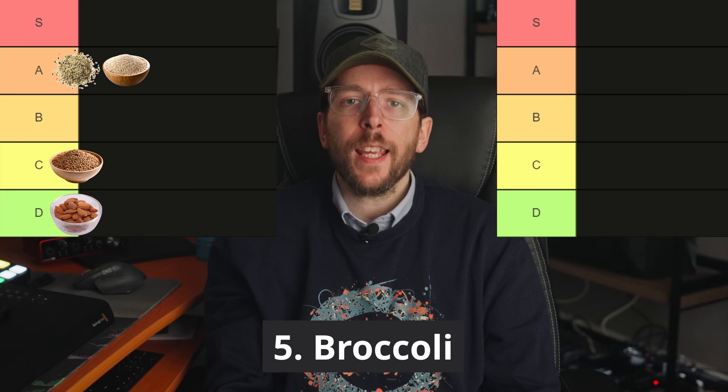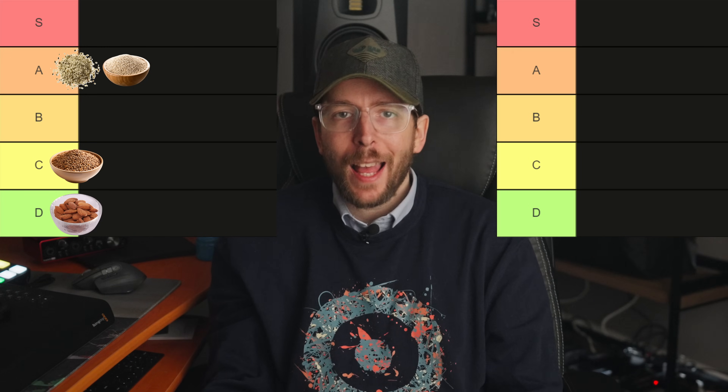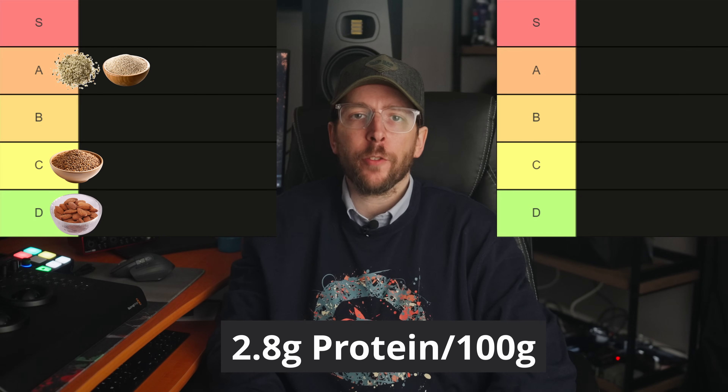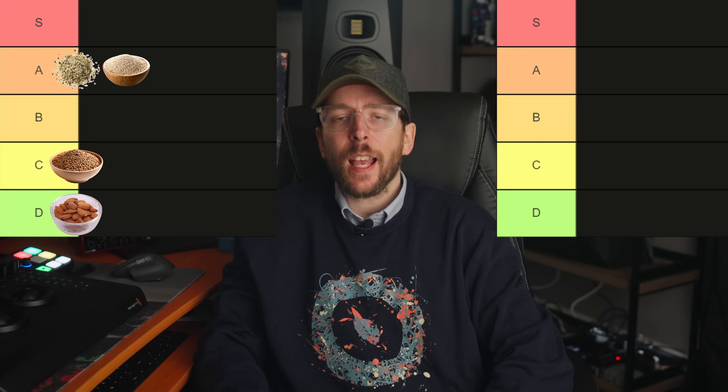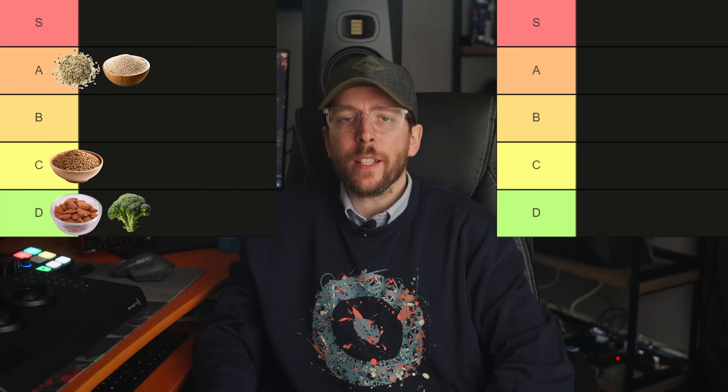Food number five is broccoli. I often hear people say it's a reasonable source of protein, but this is not accurate. Broccoli has just 2.8 grams of protein per 100 gram serving and a DIAAS score of 45 to 55, so it goes in the D tier.